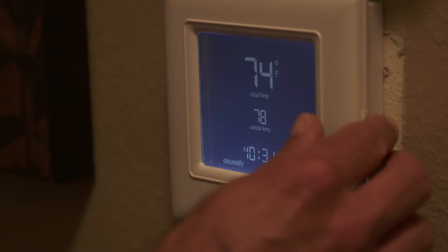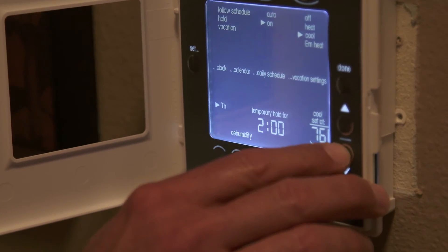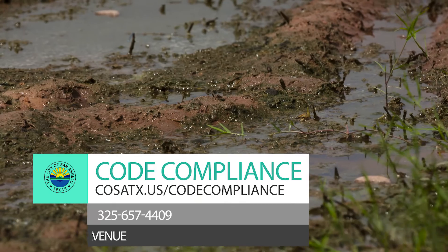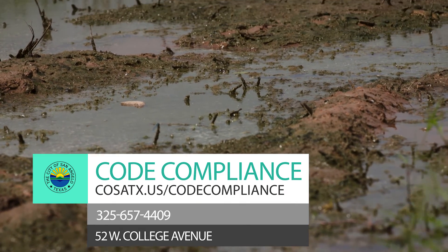Patch holes in window screens that become entryways for mosquitoes. To keep your home cool, use the air conditioner or ensure that open windows and doors are screened. If you notice a property where water is allowed to pool, the vegetation is overgrown, or trash is collected, contact the City's Code Compliance Division.